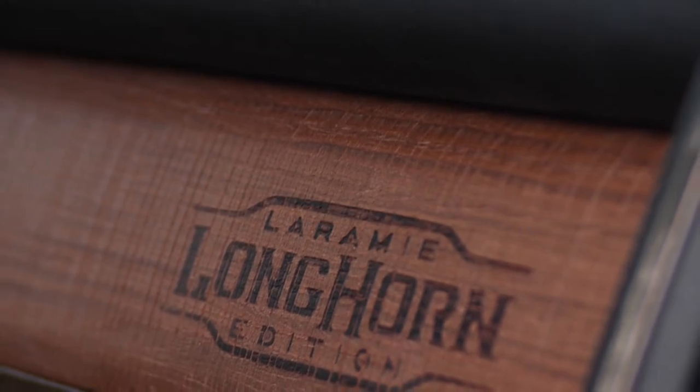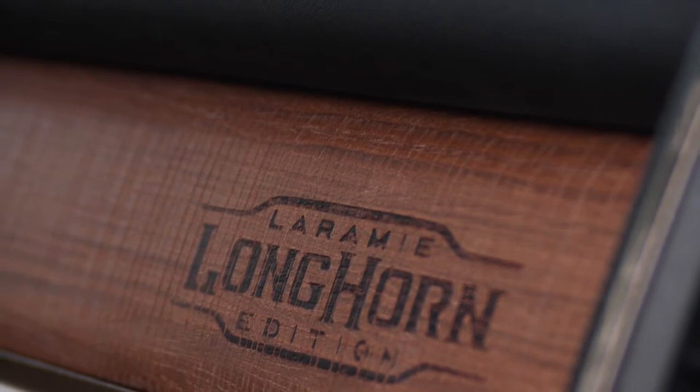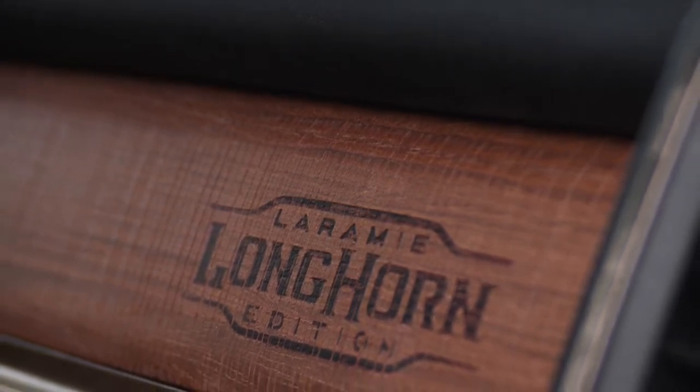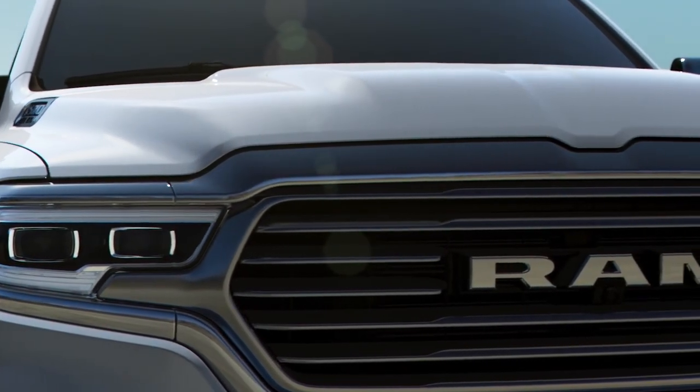On the upper glove box, we've taken it one step further — we've actually taken a branding iron and branded the Laramie Longhorn logo directly onto the glove box, which is really cool. It's all about playing up this authenticity of details, and I think that's a hallmark of the Ram 1500, and nowhere else do you see it more than in the Laramie Longhorn.